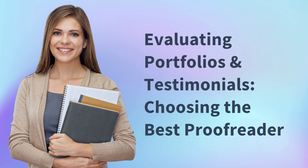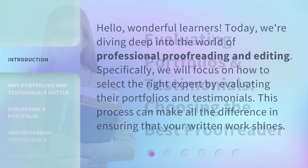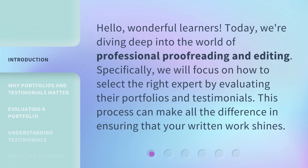Hello, wonderful learners. Today we're diving deep into the world of professional proofreading and editing. Specifically, we will focus on how to select the right expert by evaluating their portfolios and testimonials. This process can make all the difference in ensuring that your written work shines.